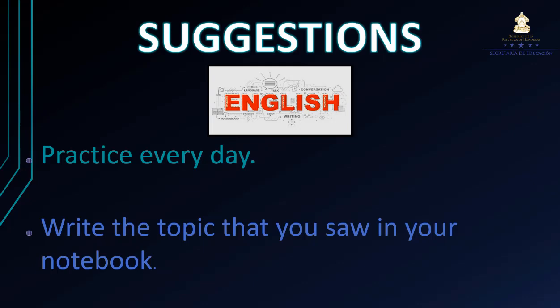Y la segunda tarea es: Write the topic that you saw in your notebook. Pueden copiar en su cuaderno esta presentación o estos ejercicios para que hagan conciencia y puedan entender más lo que es este tema.